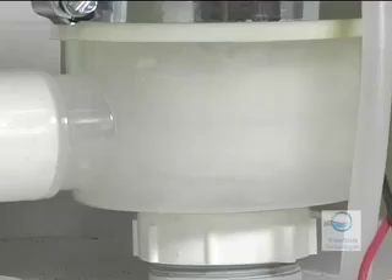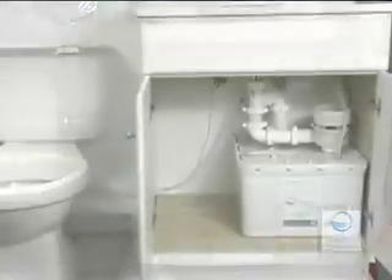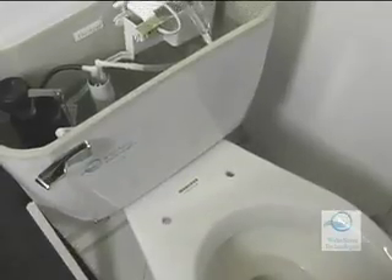The Aquas takes water that drains from the bathroom sink, disinfects it, filters it, and stores it in a 5.5 gallon reservoir. When the toilet is flushed, water from the reservoir is pumped to the toilet through a covered hose.